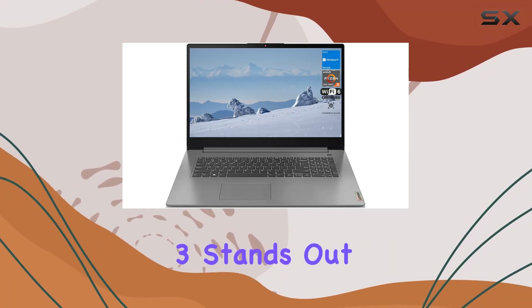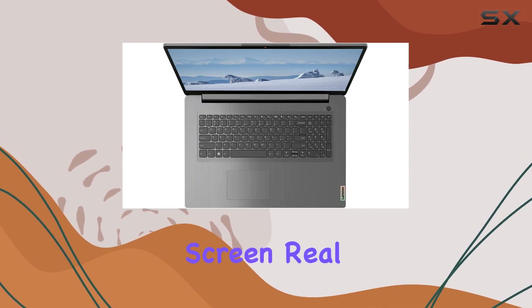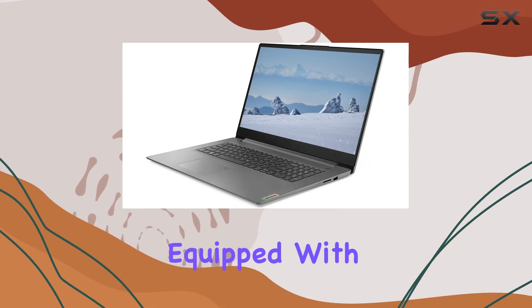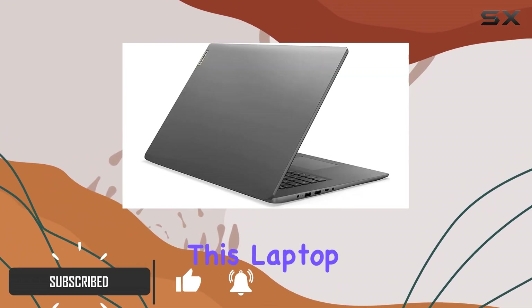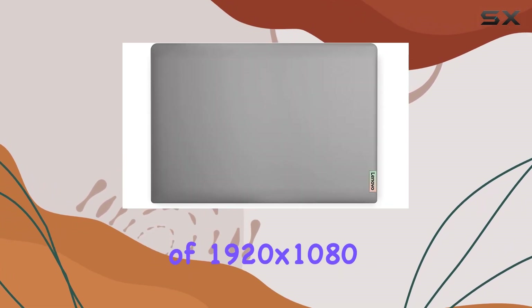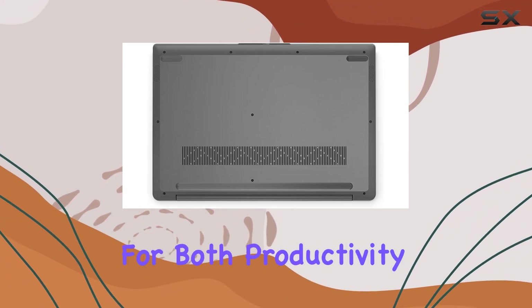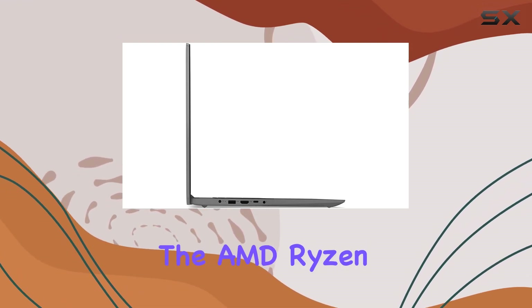The Lenovo IdeaPad 3 stands out as a compelling choice for users seeking a combination of performance, screen real estate, and portability at a budget-friendly price point. Equipped with a 17.3-inch Full HD screen, this laptop offers a large, vibrant display that's quite a rarity in its price range. The resolution of 1920 by 1080 ensures sharp images and clear text, making it suitable for both productivity tasks and media consumption.